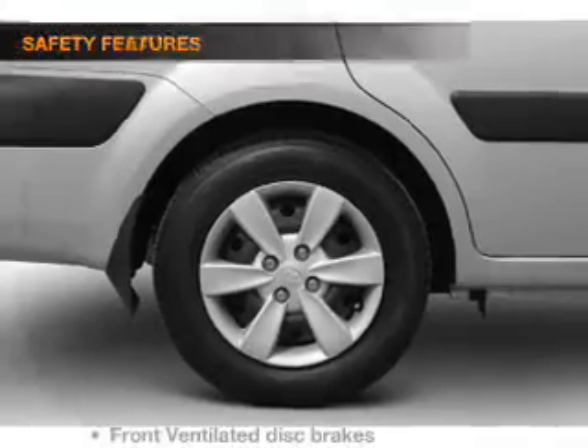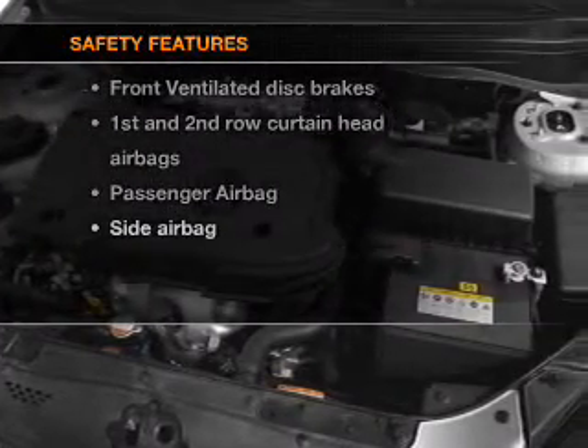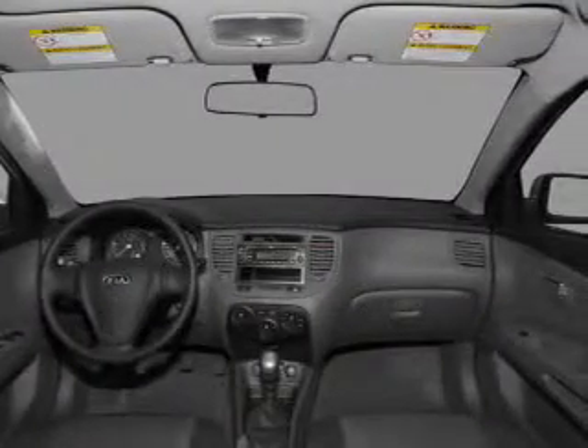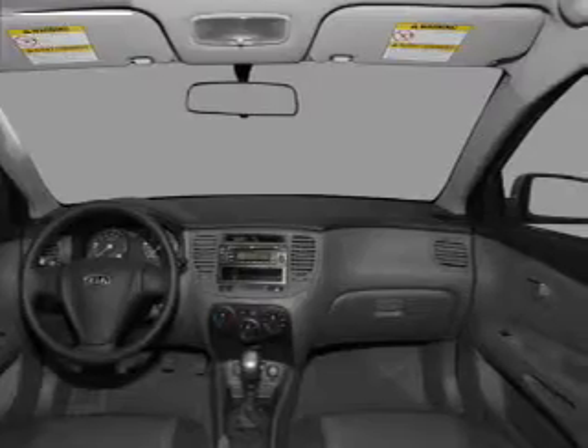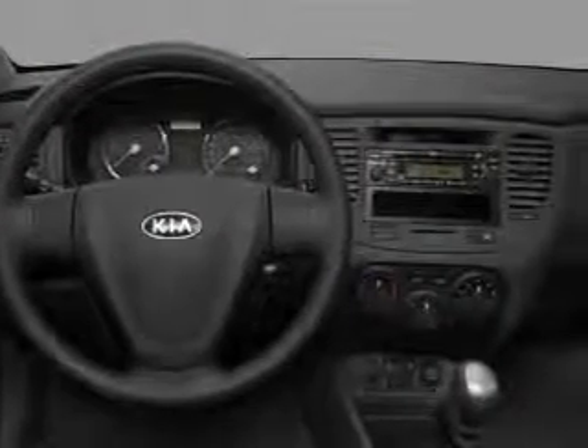A satellite radio is also included. If safety is a high priority, rest assured knowing that these top safety components are included: front ventilated disc brakes, curtain head airbags, passenger airbag, side airbag, low tire pressure warning, and independent suspension.